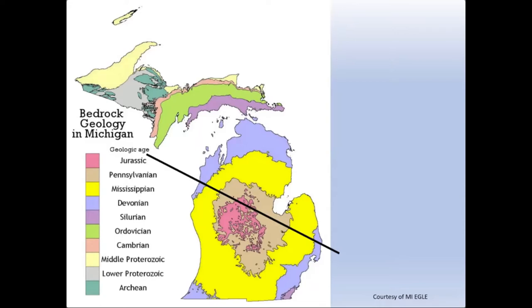These layers of Paleozoic aged sediment are shaped in the form of bowls, so you see a nice bullseye pattern in this map. The youngest layers are towards the center of the lower peninsula, and as we move out in any direction those layers get older and older.